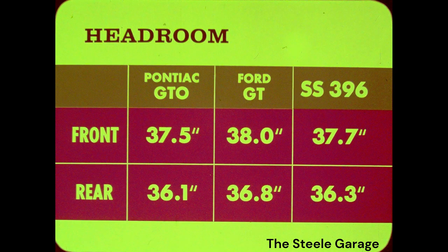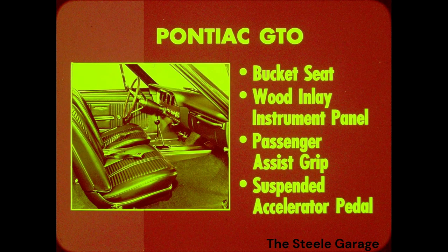Considering its lower height, the SS396 compares remarkably well inside with the Pontiac GTO and Ford GT. Headroom on all three is almost identical. The SS396 looks even better in other interior dimensions.